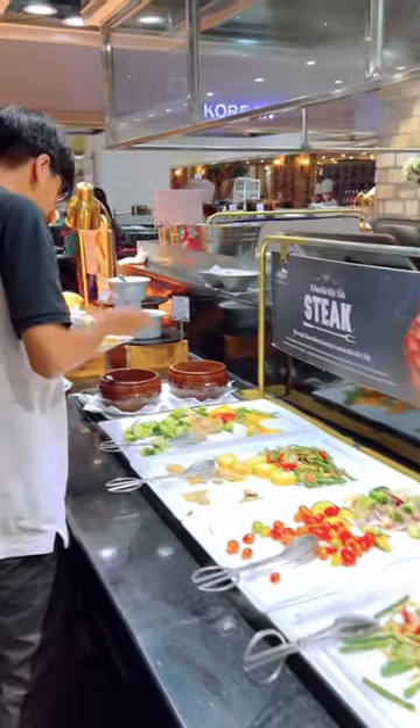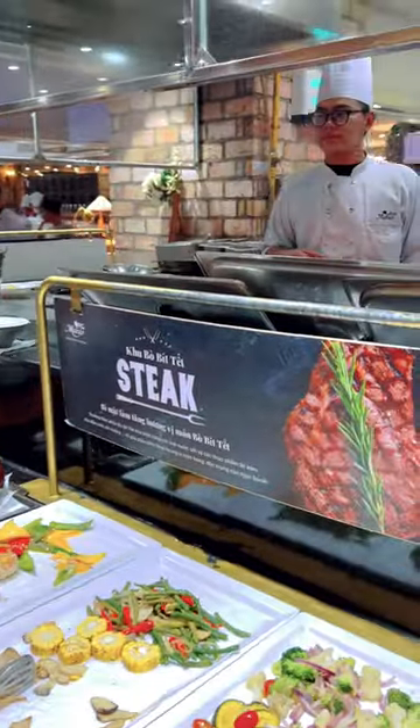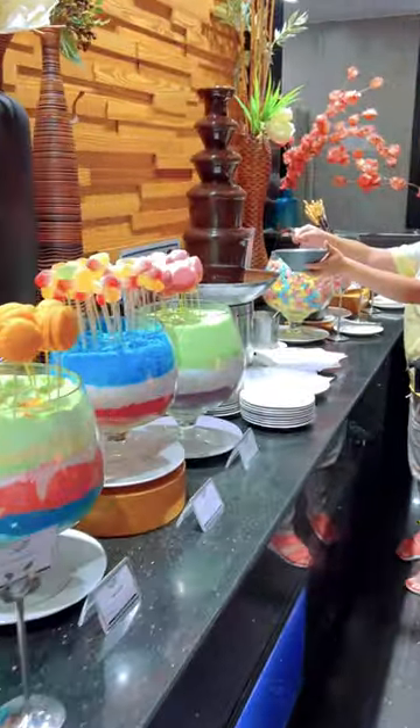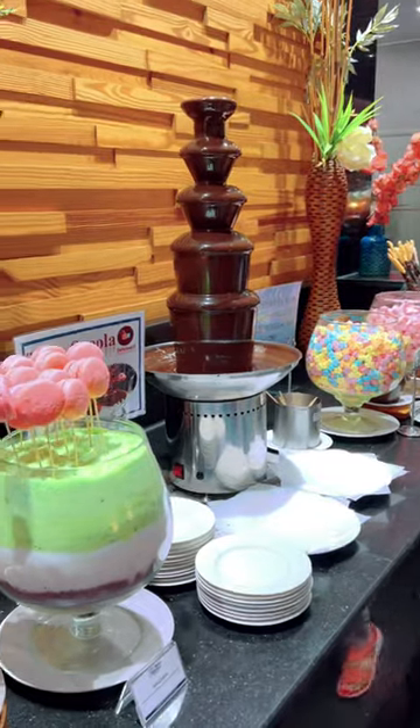You can have your own steak at this area — take note, unlimited steak! Some pastries and gummies are available here, and they also have a chocolate fountain.